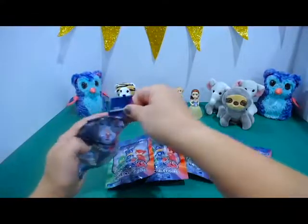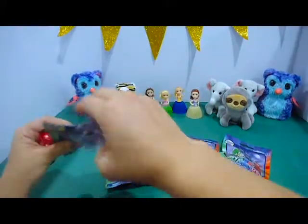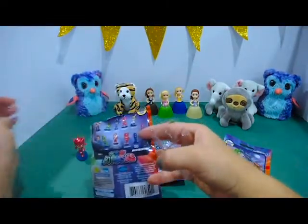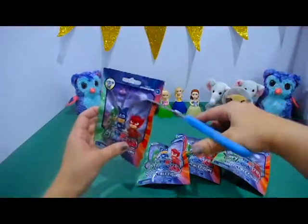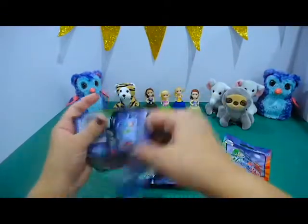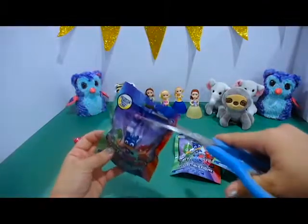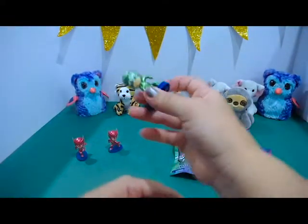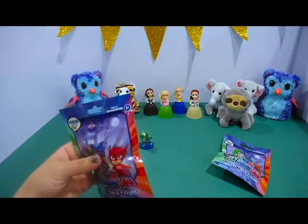Let's see what we got. We got Owlette. What else did we get? And we got another Owlette. And let's check for more. It's Gekko! Another Gekko?